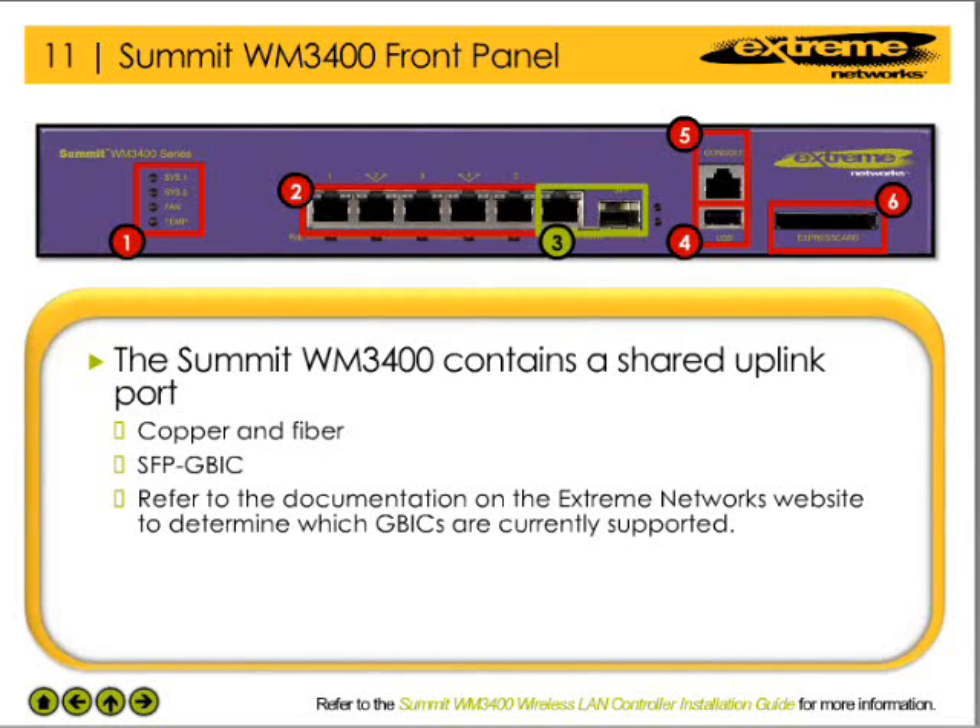The unpowered uplink port is a shared gigabit port that provides either a copper or fiber connection. Please refer to the hardware documentation to determine which small form-factor pluggable GBICs are supported on this device.